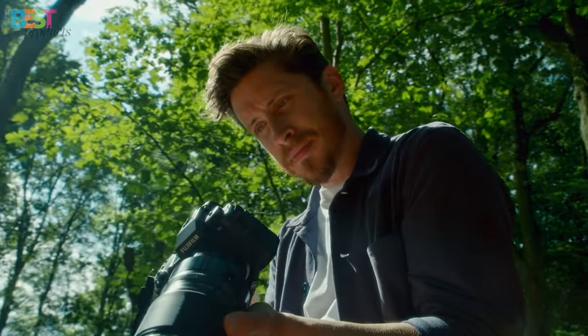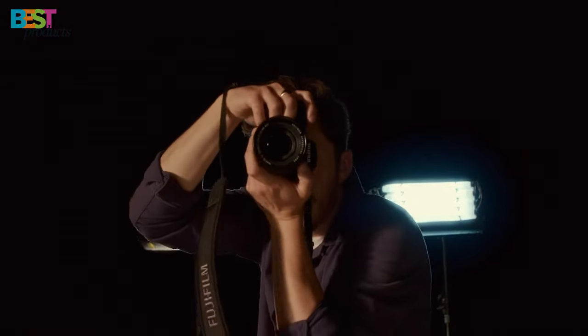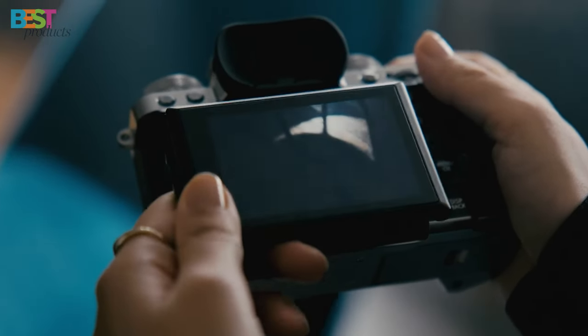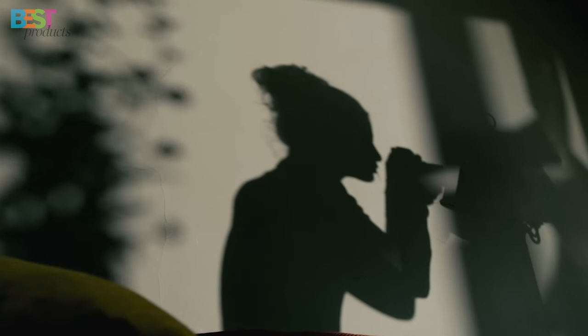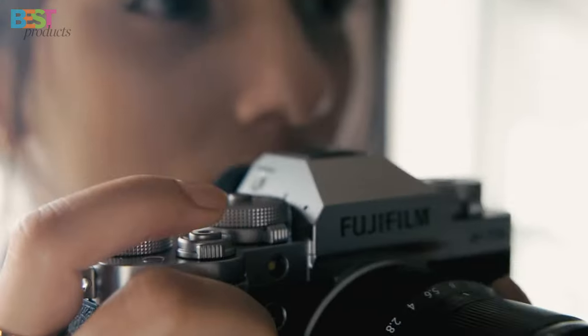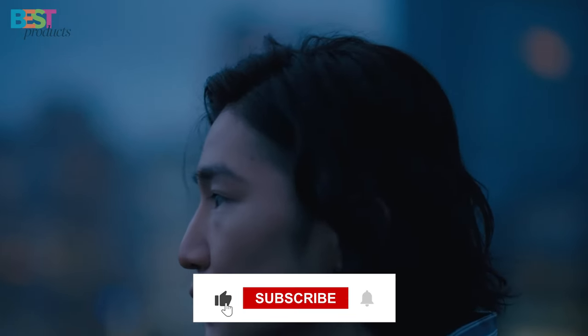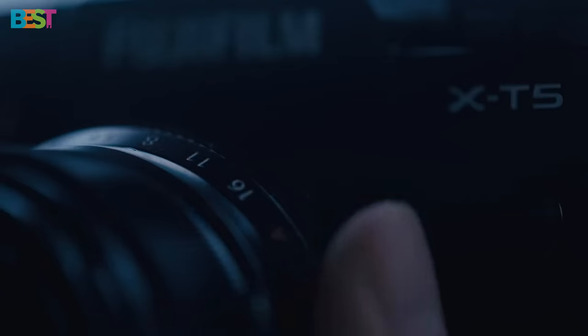So there you have it — the top 5 best hybrid cameras that you need to check out in 2024. Whether you're a seasoned pro or just starting out, these cameras offer unmatched performance and versatility that are sure to take your photography and videography game to the next level. Let me know in the comments below which one you're most excited to try out. And don't forget to like, share, and subscribe for more content like this. Until next time, happy shooting!